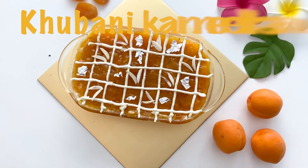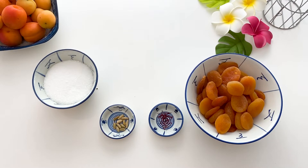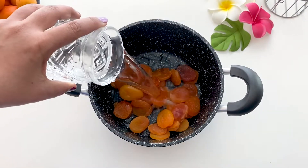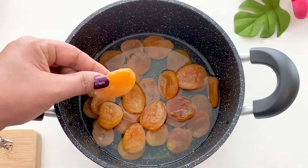Today we present Kubanika Meeta, a traditional luxurious dessert with a twist. For the ingredients, please check the description section. To start with, I have taken dried apricots which I'll be soaking in water. After half an hour the apricots have swollen and it is time to start cooking.